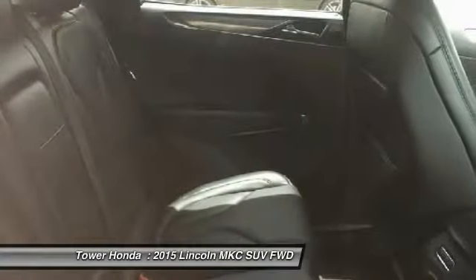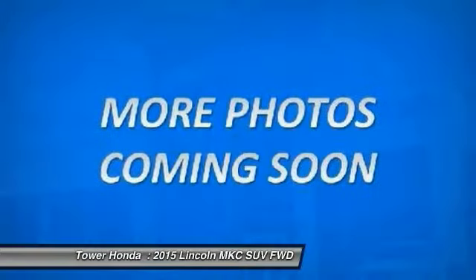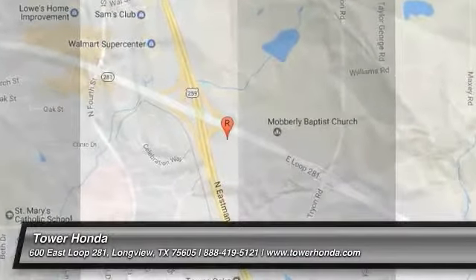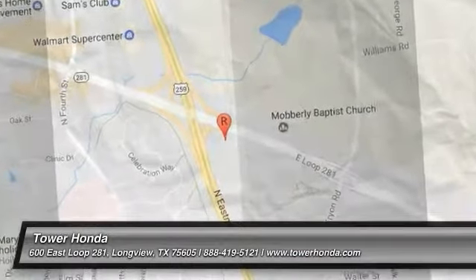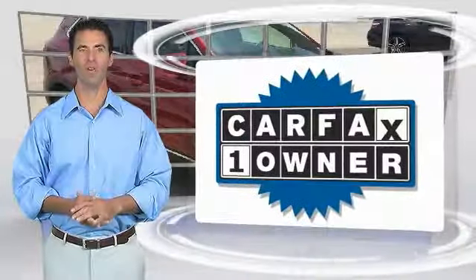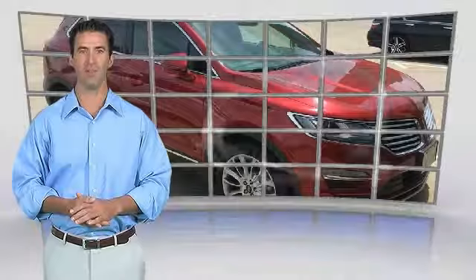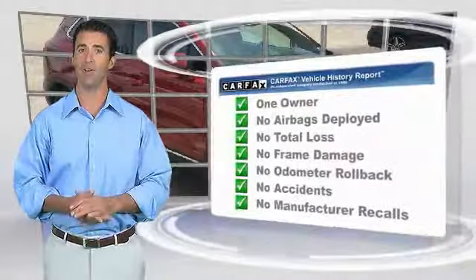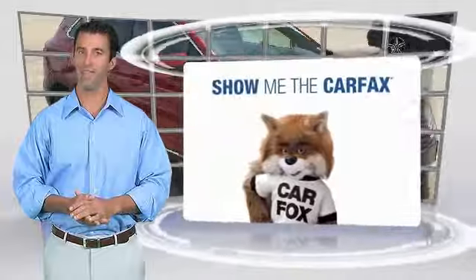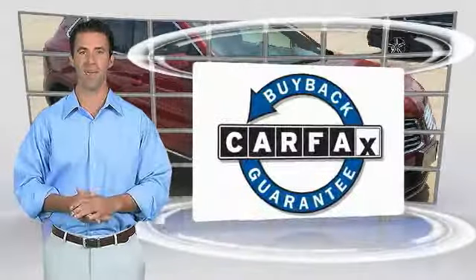Take this vehicle for a spin and see why so many shoppers are now proud owners. This is a one owner vehicle with the Carfax vehicle history report. Be sure to find a complimentary copy of this report online or contact the dealership. This vehicle qualifies for the Carfax buy back guarantee.